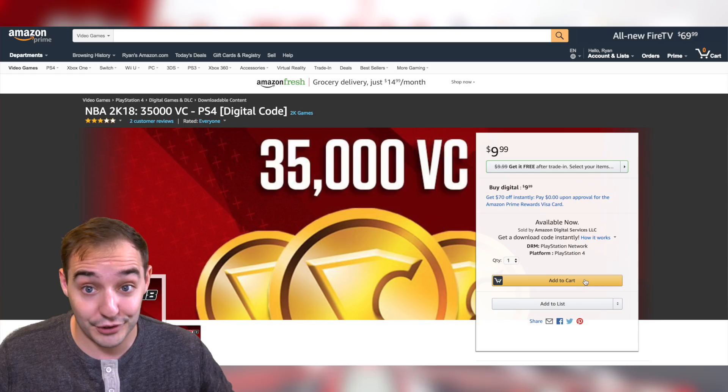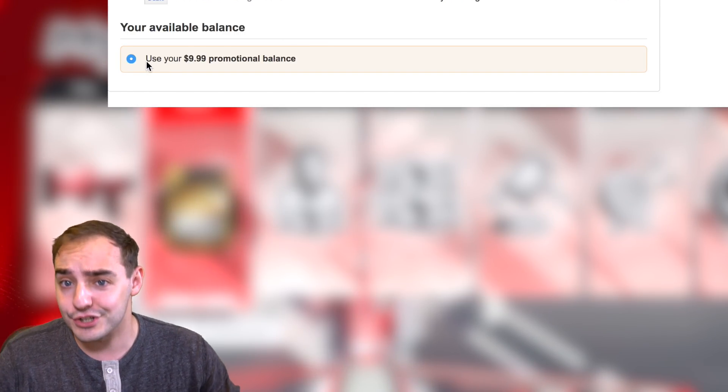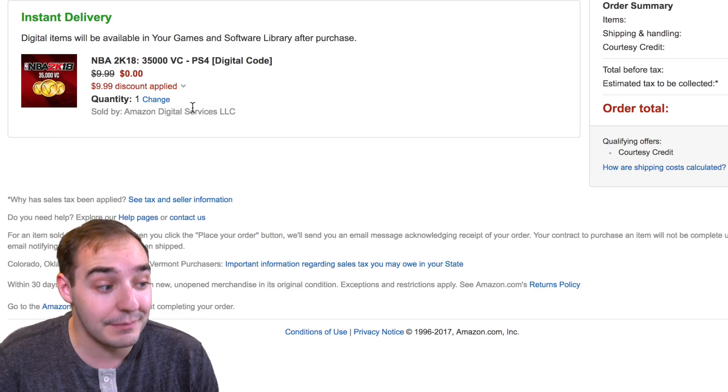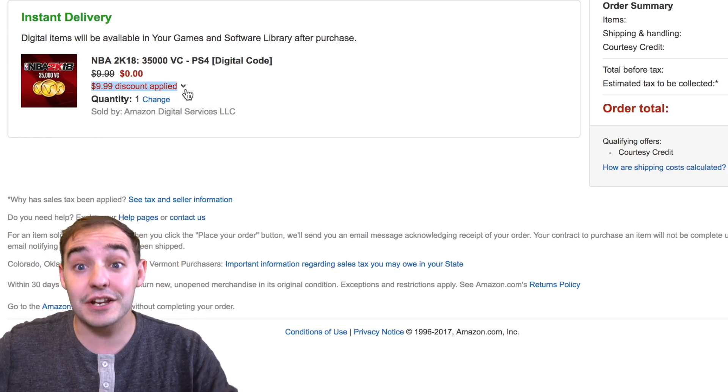So you can actually just take the $10 it gives you and go buy 10 bucks worth of free VC, which is 35k. You guys can easily get 35,000 VC, which is a lot — that's a lot for your MyPlayer, that's a whole bunch of shirts. If you go on to MyTeam and buy packs, each pack is like five or six thousand VC, so that can get you a good amount of stuff.